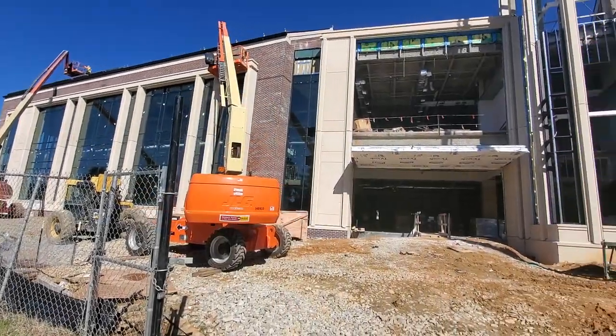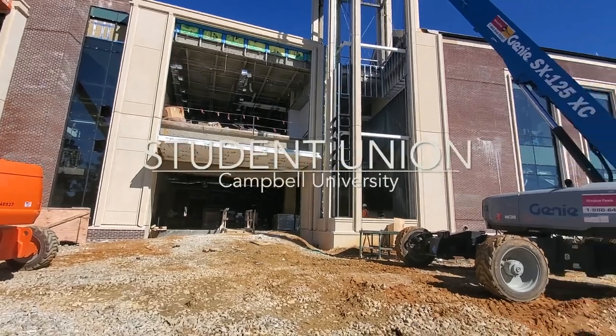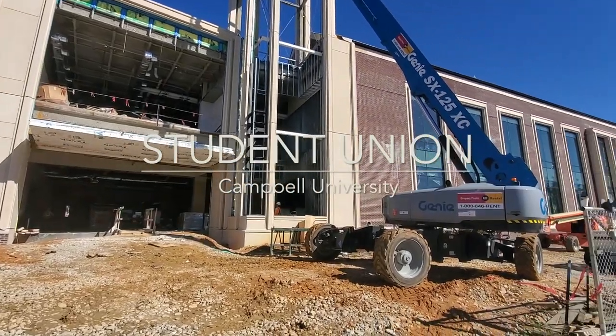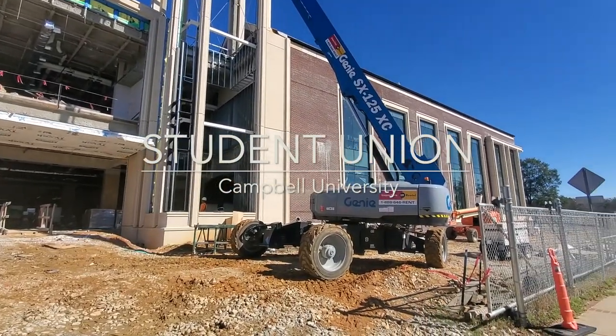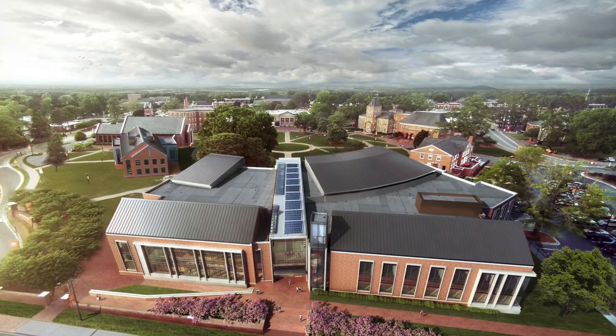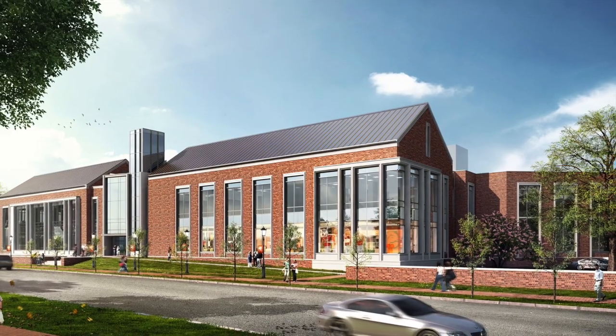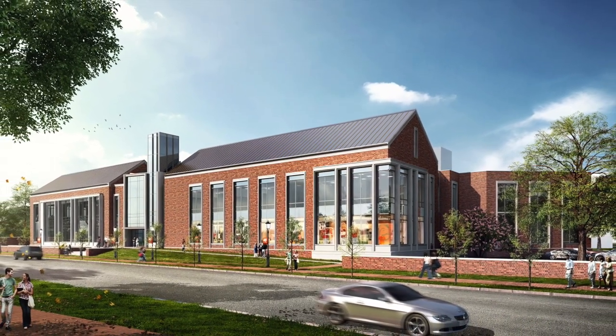Greetings from beautiful Buoy's Creek, North Carolina, home of Campbell University and future home of this 115,000 square foot student union, expected to be complete by the end of the year. I'm Billy Liggett and in the lead up to the grand opening we're going to go room by room with you to tell you about the many wonderful amenities Campbell's new student union will offer.